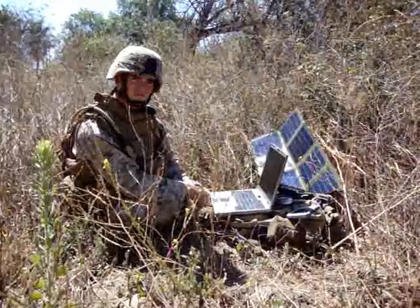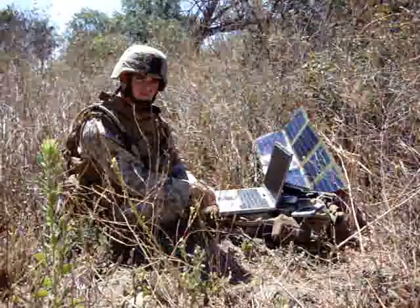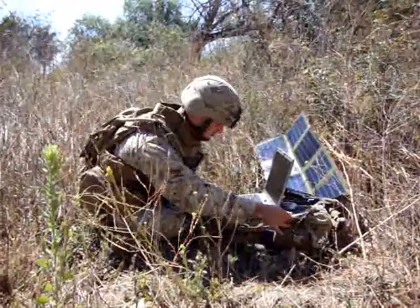The United States Marine Corps doing a short demonstration on what kind of products we've got with G24 Innovations. He and his unit have been using a few of the units called the Power Curve. It's a small waterproof battery pack, and he's got one strapped to his pack here.